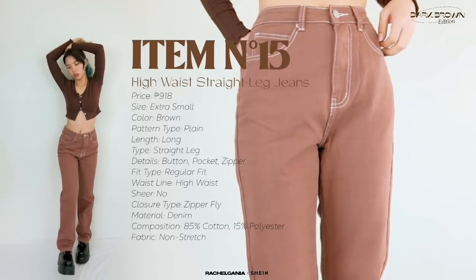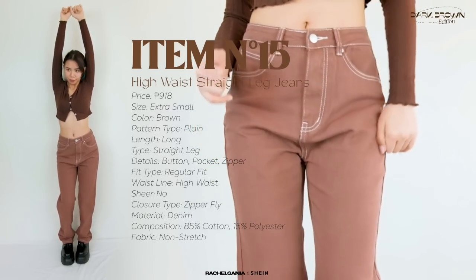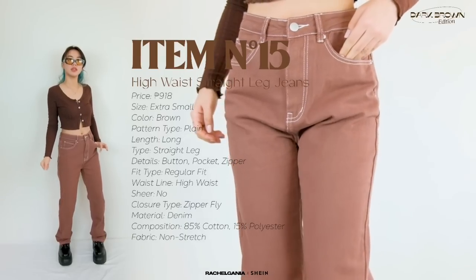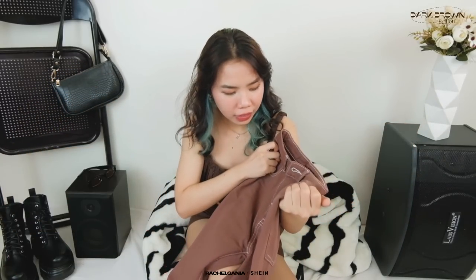Next, I have this pants — my third pants sa haul na to. This one is more of a reddish-brown combination. It's not a wide-leg pants — parang siyang straight-cut jeans. Super duper like the quality — hindi siya ganon kakapal, hindi rin siya ganon kanipis, saktong-sakto lang siya. And I like that yung stitches niya is parang contrast stitching — parang mas may design at mas may angas tong pants na to. Simple lang siyang straight-cut jeans, but I just love the color and the fit. I highly suggest na if you are looking for pants or jeans, get it from Shein kasi hindi ka talaga didisappoint kapag nakuha mo sila in person.